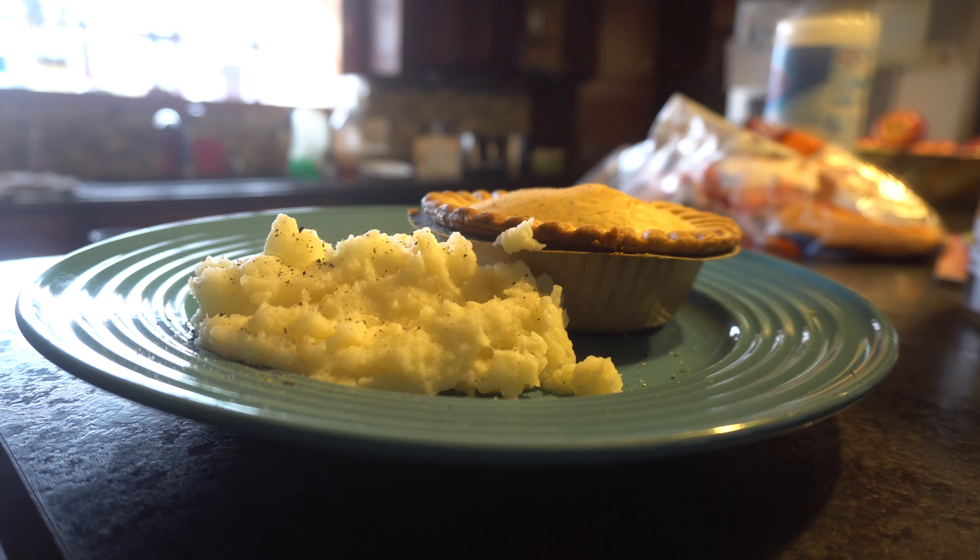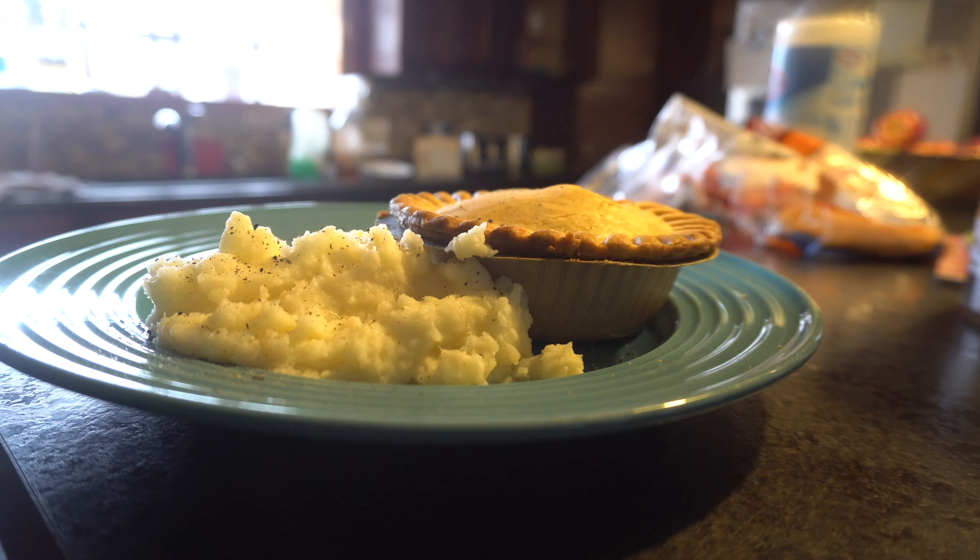Let these gifts to us be blessed, amen. We're having pot pie and mashed potatoes for dinner today.